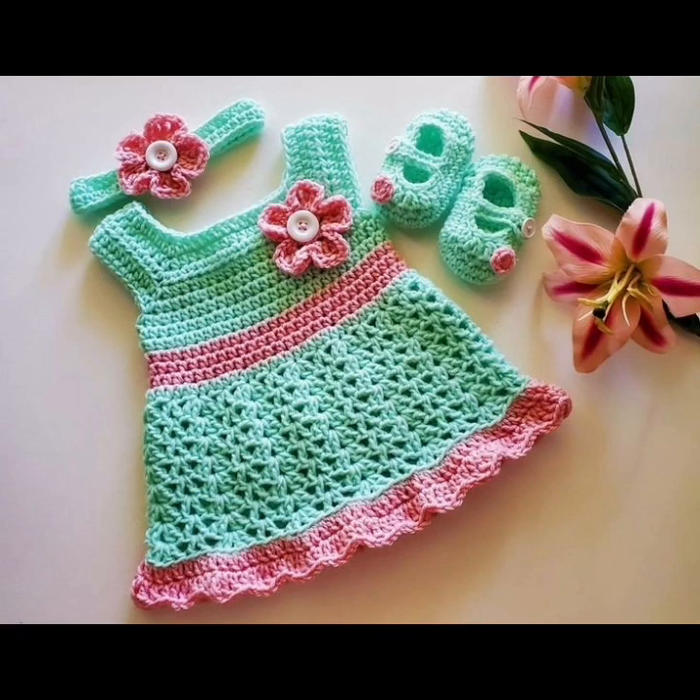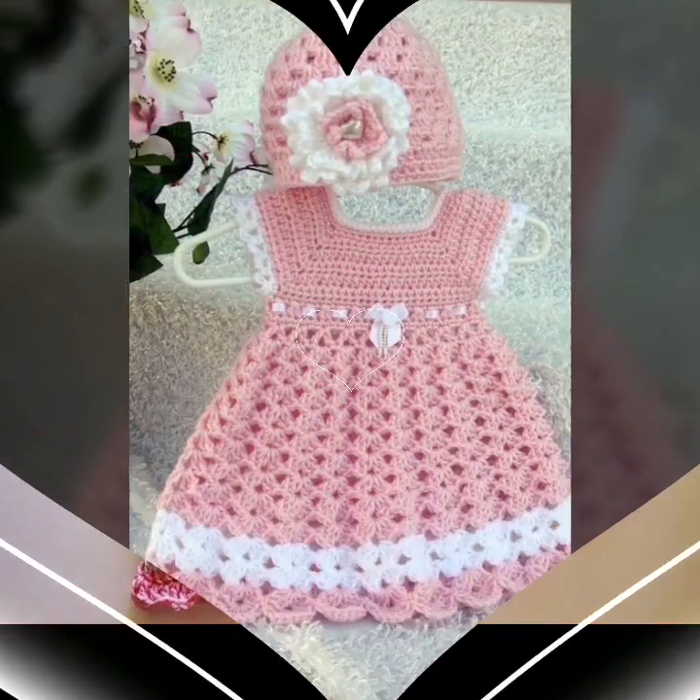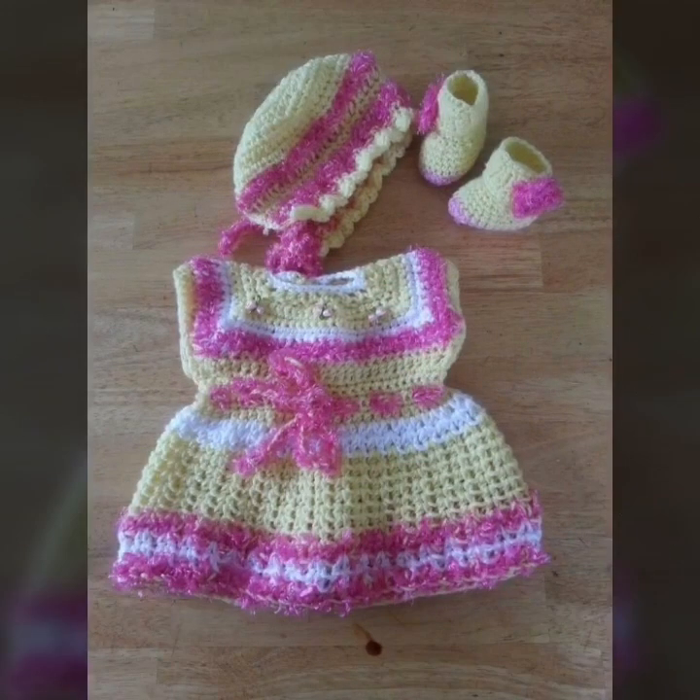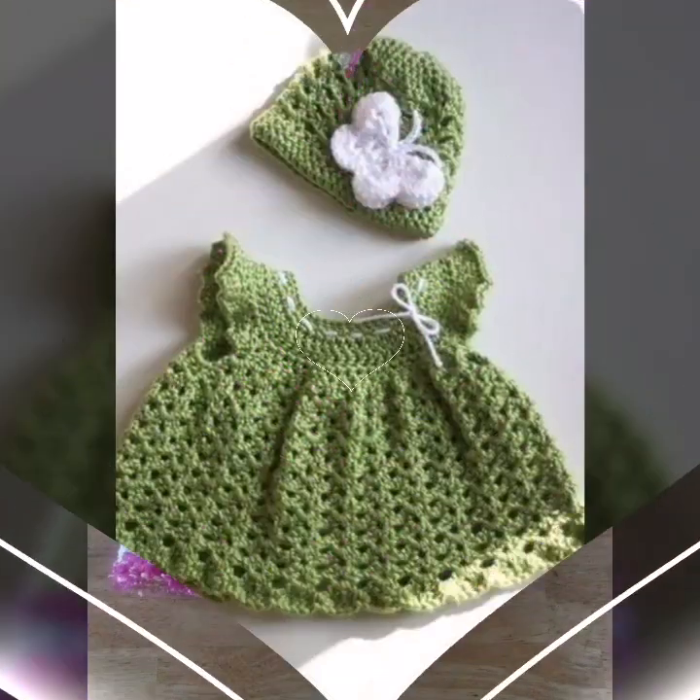Friends, today's series of rewards is very unique. So friends, like it and enjoy it. It's very beautiful and different ideas.